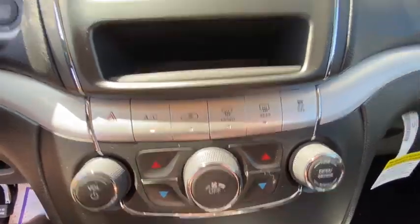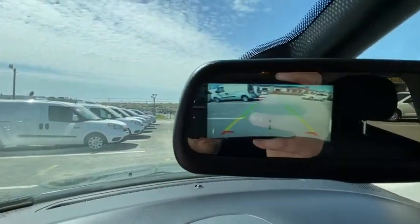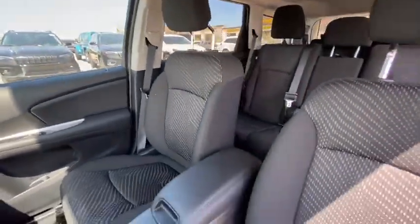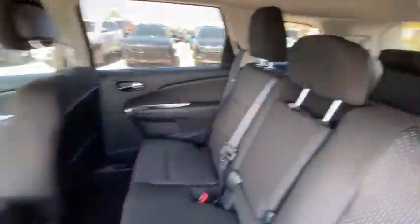Backup camera, keyless entry, third row seat, leather wrapped steering wheel, Bluetooth, driver lumbar, adjustable steering wheel, power steering, cruise control, ABS four wheel, front floor mat, keyless start, four wheel disc brakes.